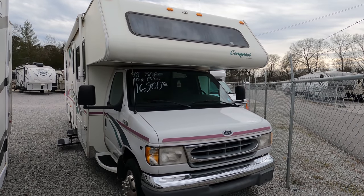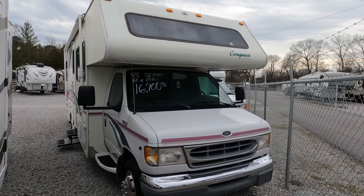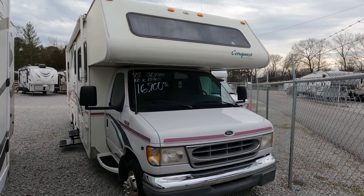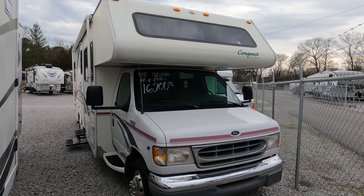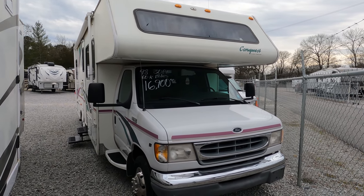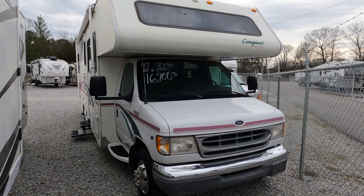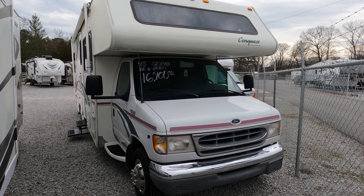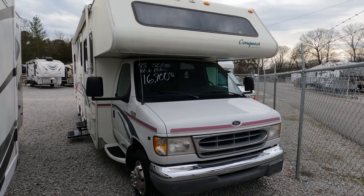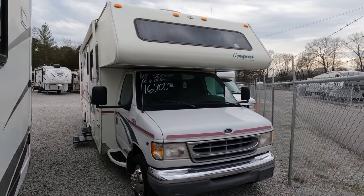This is a nice motorhome. It's got the forward-facing sofa that's hard to find anymore. It's got 63,000 miles. It's 30 feet 3 inches bumper-to-bumper length. Got the forward V10, 4KW Onan generator. Just had six brand new tires installed on it — just a couple hundred miles when we picked it up and drove it here. This was a new RV trade-in from a dealer that we buy their trade-ins from.